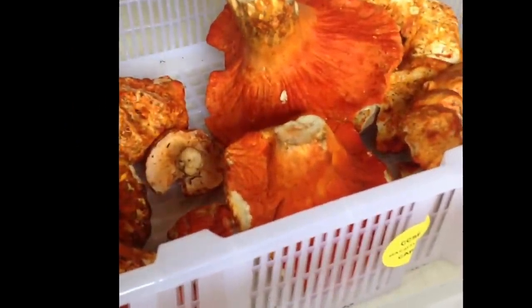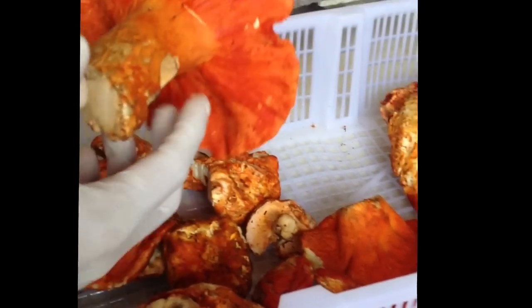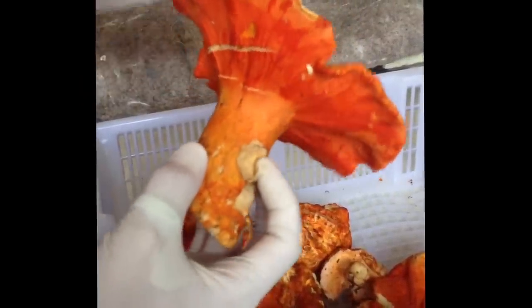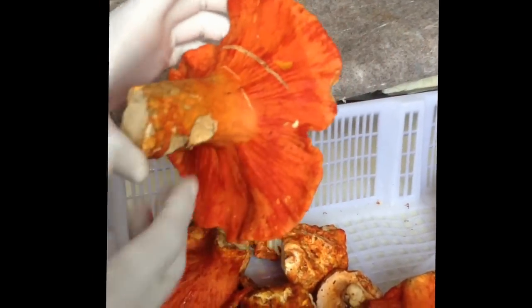We're in about our third week of the lobster mushroom season. I personally think it's one of the coolest mushrooms that we eat. What it is is a member of the Russella or Lactarius family that has been attacked by a parasitic fungus, which takes the normally small mushrooms and just amplifies it. Think of the Hulk and you'll have an idea of what I'm talking about.